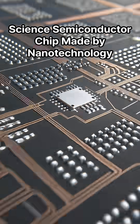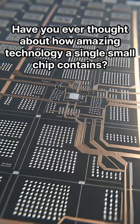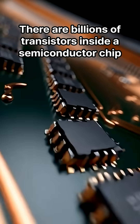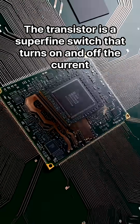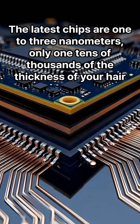Science: Semiconductor Chip Made by Nanotechnology. Do you happen to use a smartphone, laptop, or even an electric car? Have you ever thought about how amazing technology a single small chip contains? There are billions of transistors inside a semiconductor chip. The transistor is a superfine switch that turns on and off the current. The latest chips are 1 to 3 nanometers — only one ten-thousandth of the thickness of your hair.